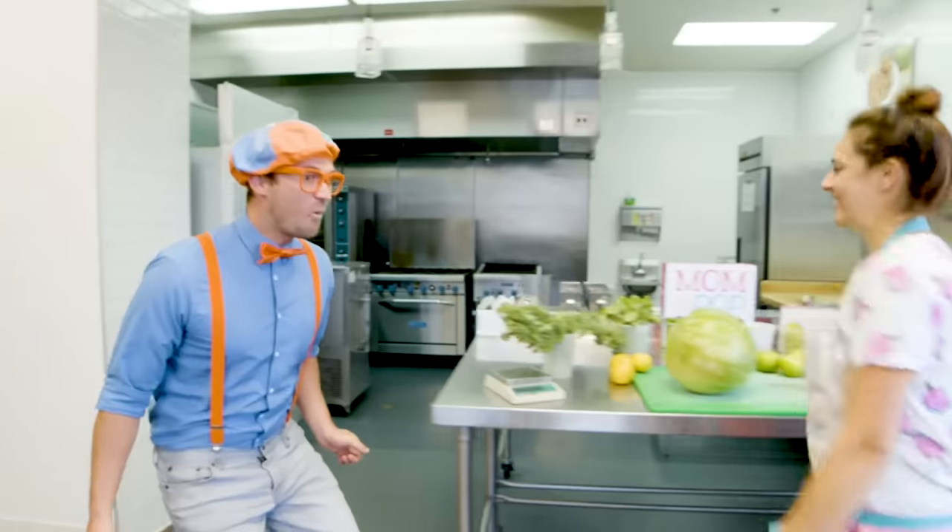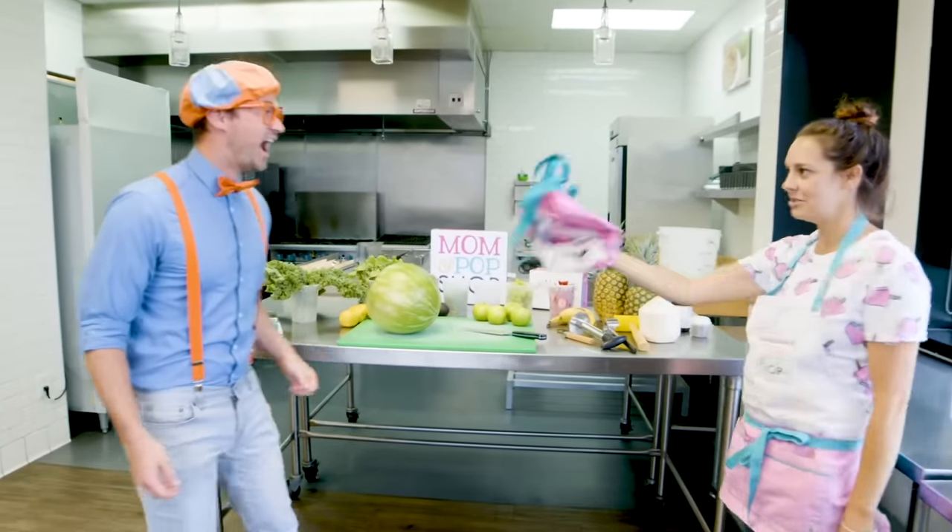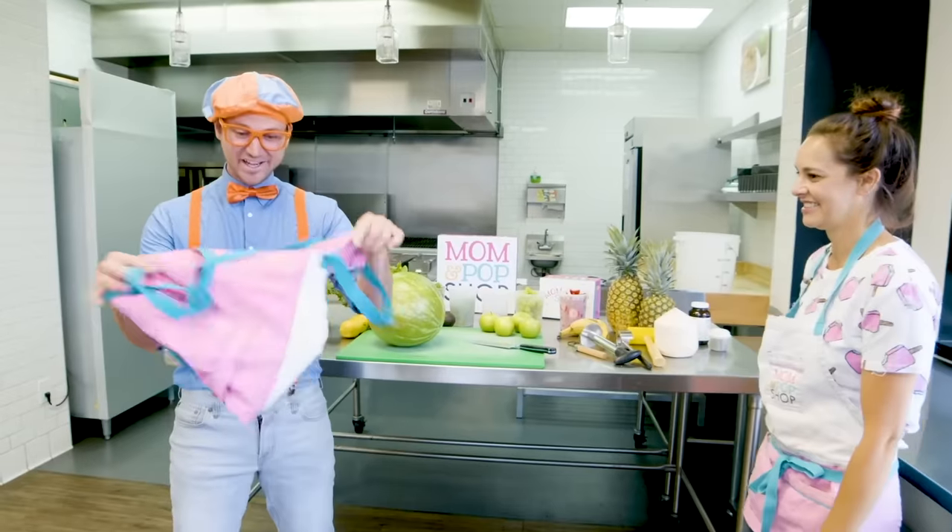Welcome to my kitchen! Wow, look at this place, it's so cool! Thanks! Now, first thing, you need to gear up. Oh, check it out!